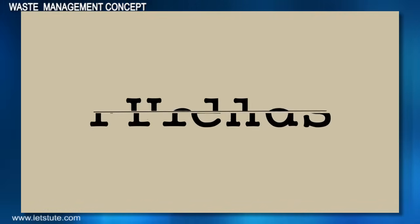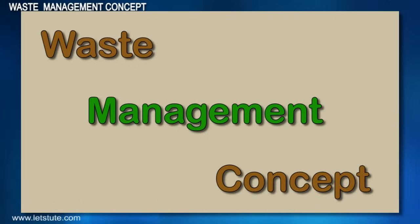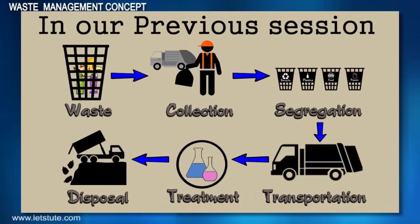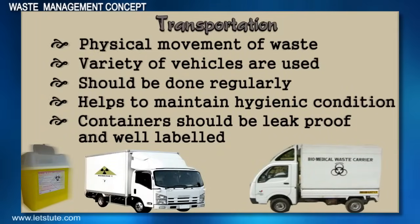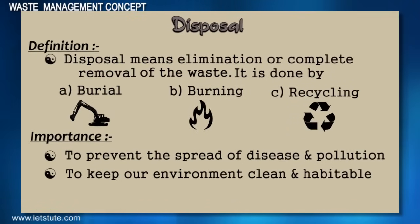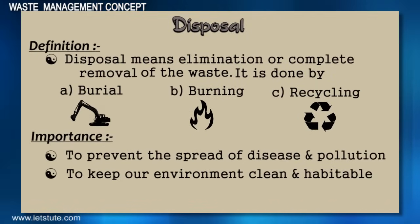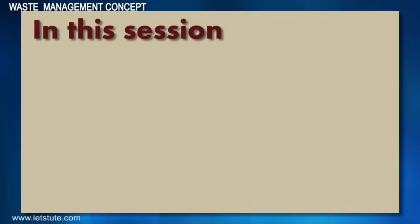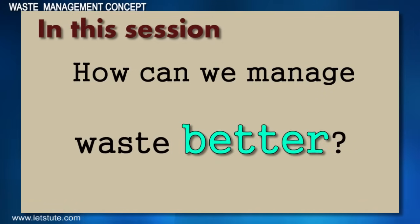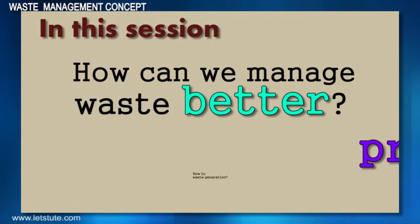Hello friends, here we are with yet another session on waste management. Previously we learnt about all the various steps involved in waste management, focusing mainly on transportation, treatment and disposal of the waste. As promised, today we'll know the various ways to manage waste better.